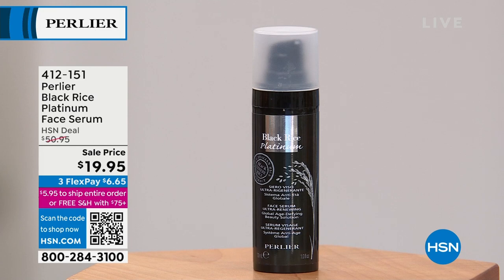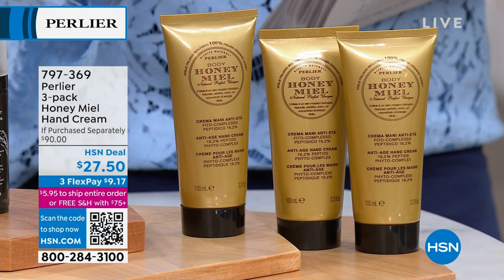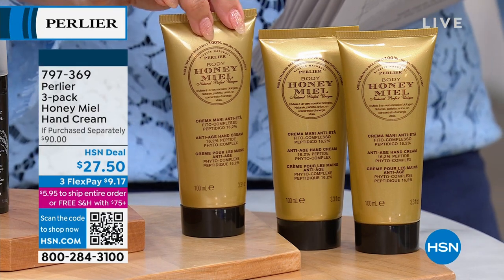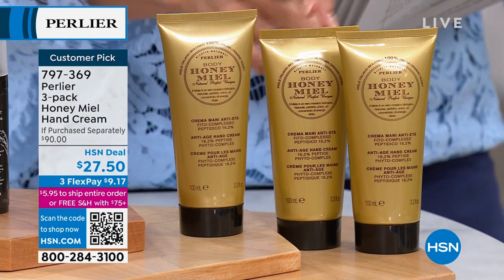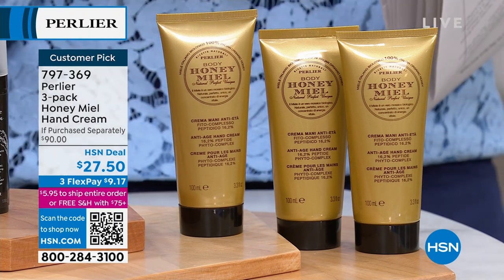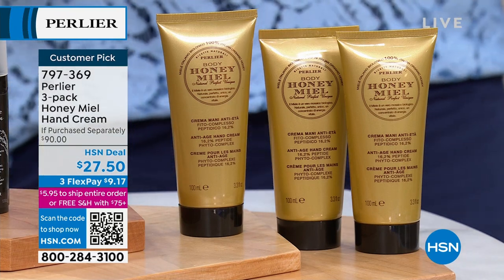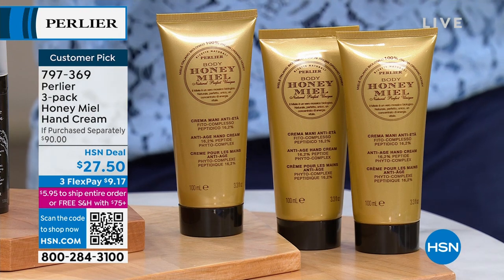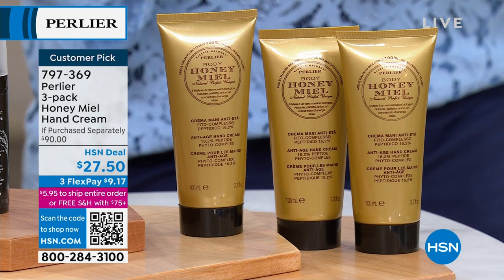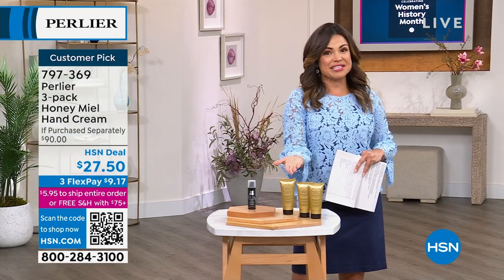Look at the Flex Pay — $6 and change. Also toward the end of the hour, massive customer pick. We're talking 22 of 27 reviews are a perfect five-star on the Honeymeal Hand Creams. You get all three. You know these are $30 each — this is $90 of their famous anti-aging hand creams. If you have lines, wrinkles, and aged-looking hands, this is going to take care of it. For less than one, you're getting three.